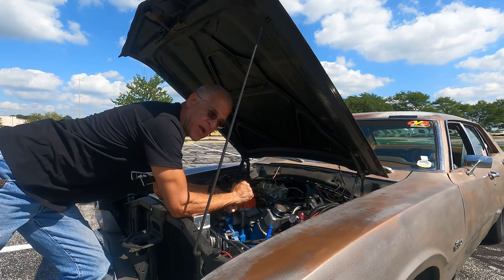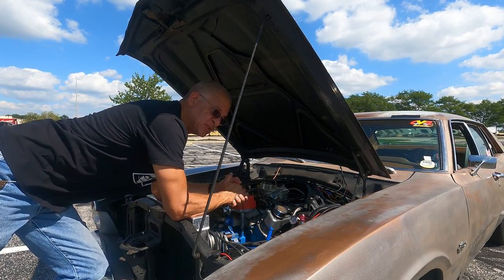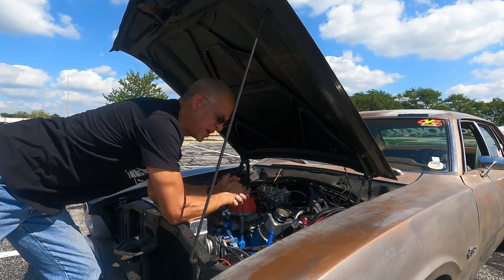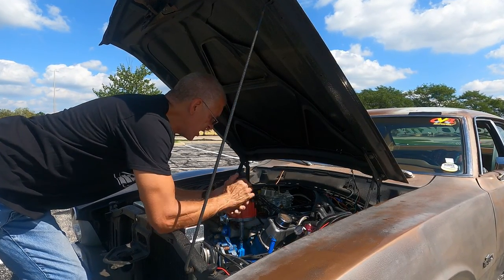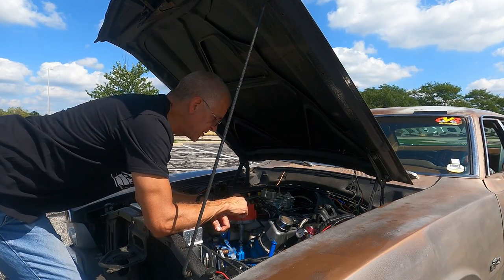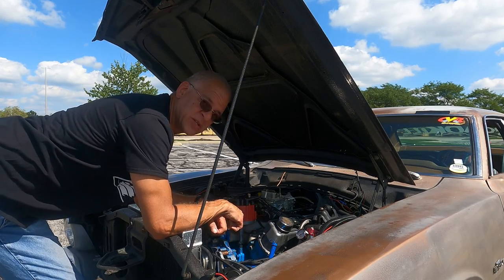When I picked this car up from Milo, he gave me some time slips. He'd taken it to the local drag strip and shot off some 16-second quarter mile times. It just wasn't doing good. There were still issues that needed to be worked out. We'll have a look at the engine compartment and show you a couple of things we did to improve it.